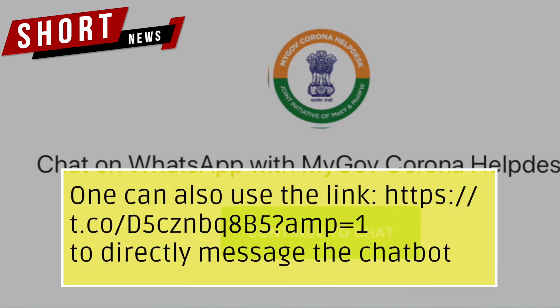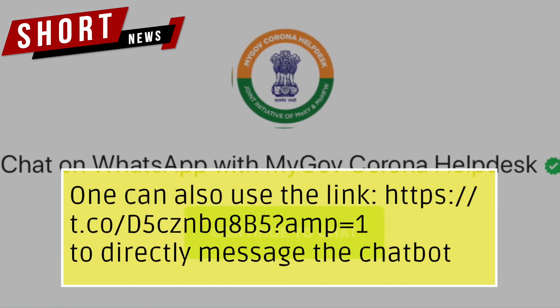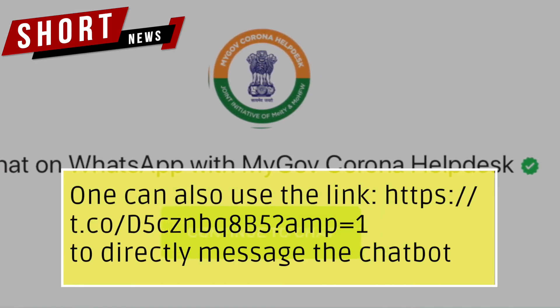One can also use the link https://d.co/d5cznbq8b5?amp=1 to directly message the chatbot.